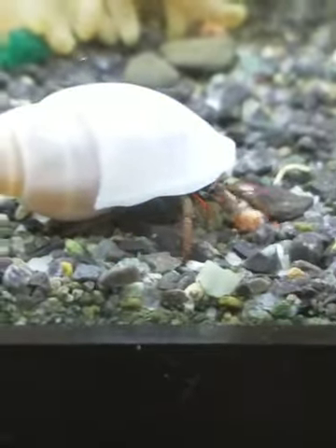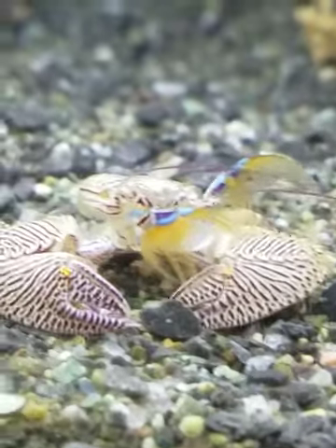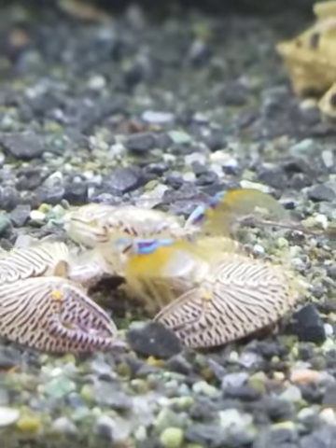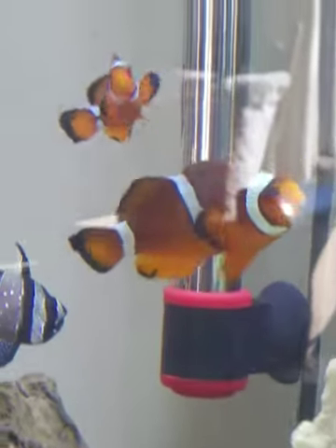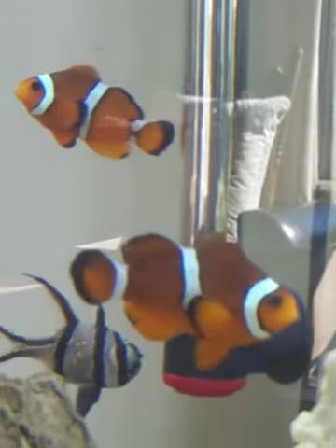This little hermit crab here keeps wanting to try to get over here and clean up this shell — kind of neat just sitting there. Still trying to get these guys to host the anemone.